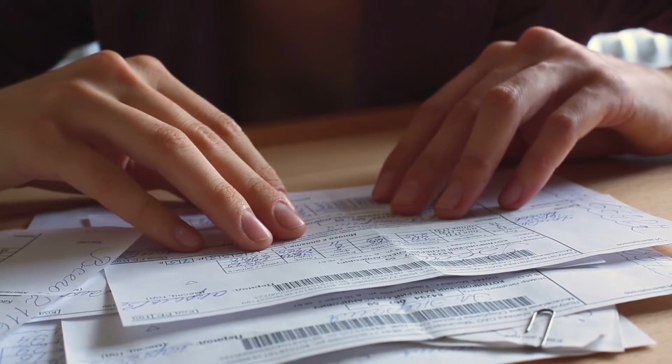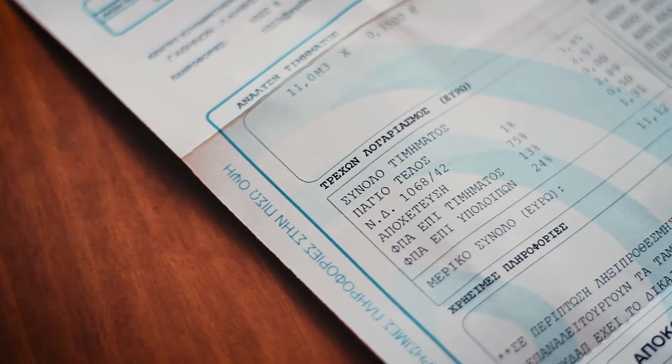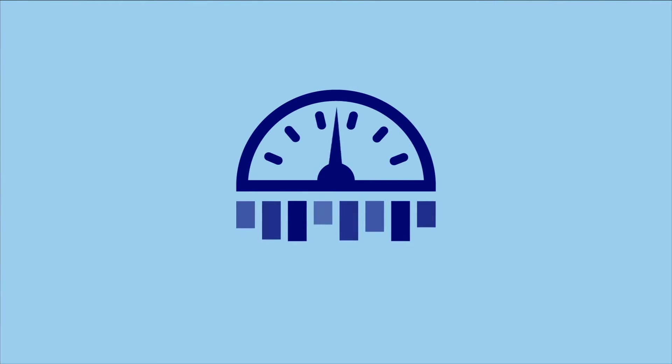You only learn about your water consumption every few months from your water utility bill. That's a problem, right? How can you improve your water use if you do not know how or even where you need to improve?